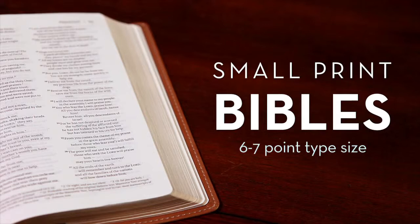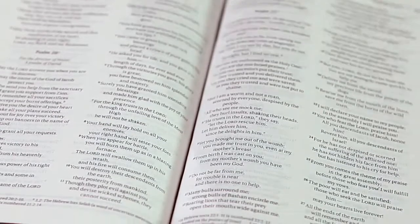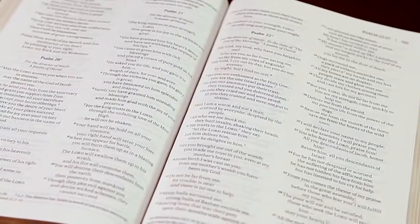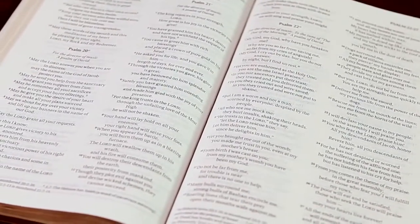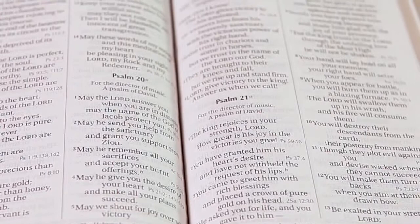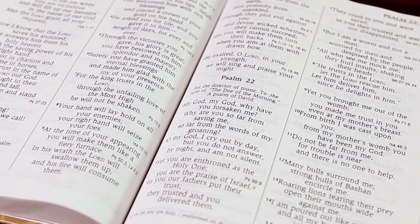Small print covers 6–7 point type and is used in our compact, more portable Bibles. Standard print covers 8–9 point type and mirrors the type size you would see in a typical pew Bible. Large print covers 10–13 point type and is the ideal choice for an easier reading experience. Giant print covers 14-point type and higher and maximizes the readability of the text.